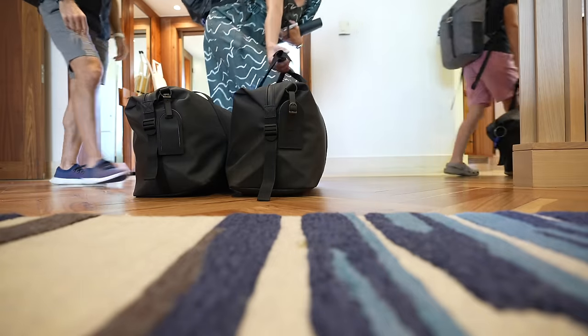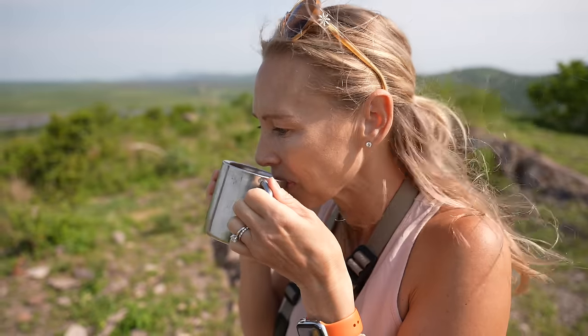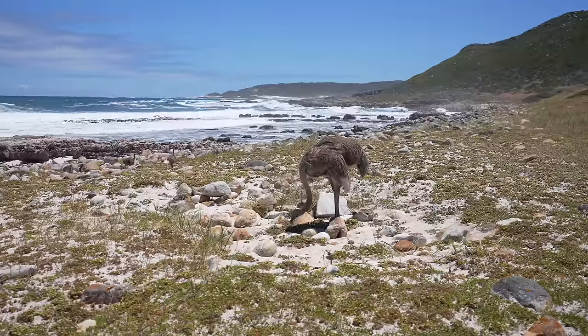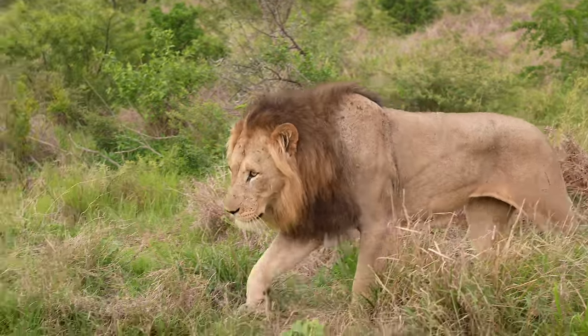Eleven days ago, we left our home in Denver and set out on an 18-day trip to South Africa. Not only does this mark our family's fourth continent and 23rd country in three years of constant travel, but it also lets us check off Aaron's top bucket list destination. So after exploring the incredible cultures of Johannesburg, Cape Town, and the Winelands, it's finally time to trek into the bush for some big game safari adventure.